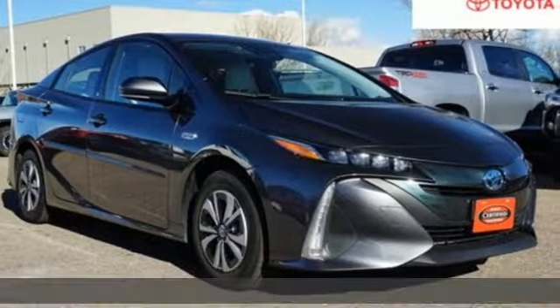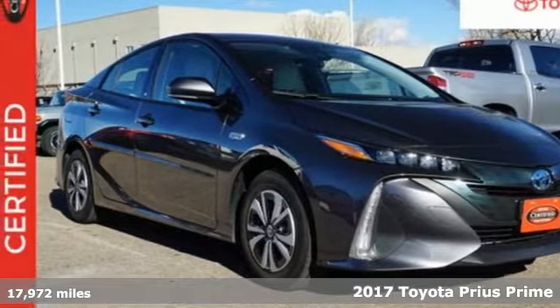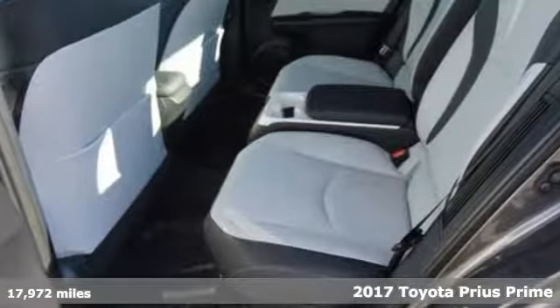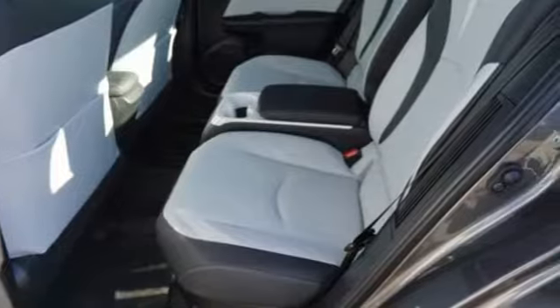It's a certified 2017 Toyota Prius Prime. Comfortable. Convenient. Quality. Toyota. A great vehicle is comprised of great features like these.